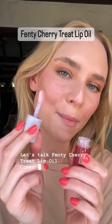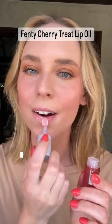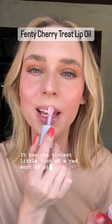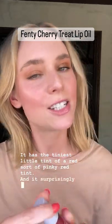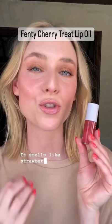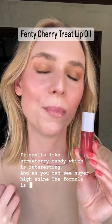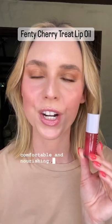Let's talk Fenty Cherry Treat Lip Oil. It comes with an amazing little chunky applicator. It has the tiniest little tint — a sort of pinky red — and surprisingly doesn't smell like cherries; it smells like strawberry candy, which is interesting. As you can see, it has a super high shine finish, and the formula is thick, comfortable, and nourishing.